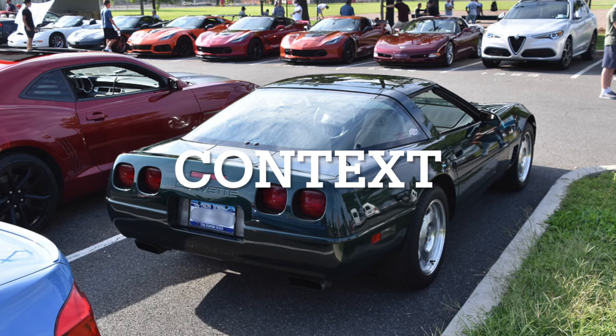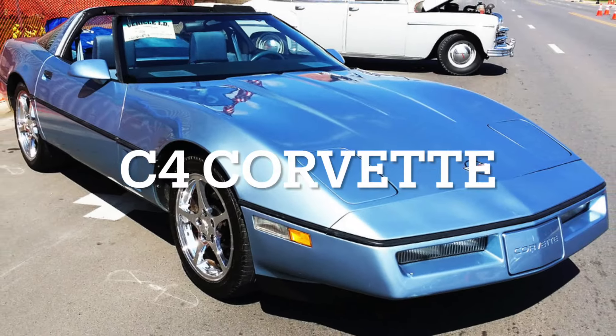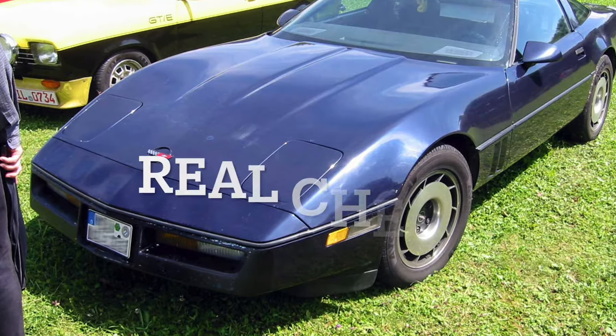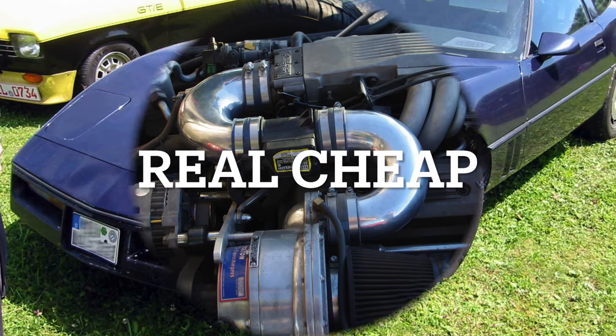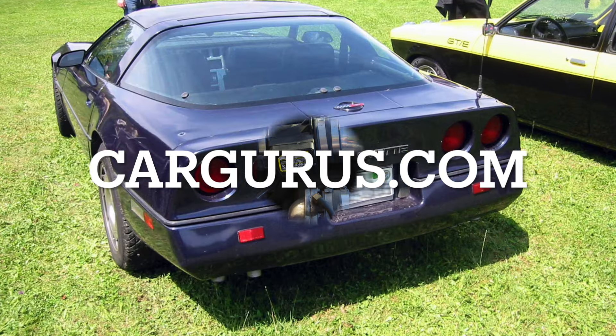The Corvette at hand is the C4 Corvette, often regarded by some Corvette fans as the worst of the 8 generations. However, with that comes the ability to pick it up for real cheap, especially with how new and used car prices are today. All of these listings will be from cargurus.com, now let's get on to the cars.